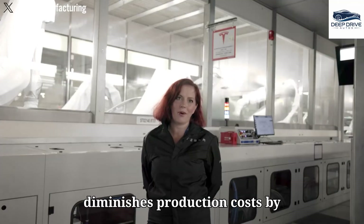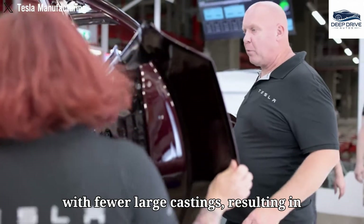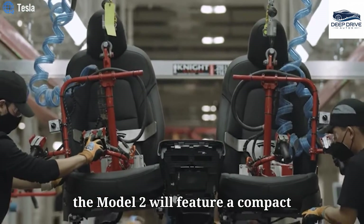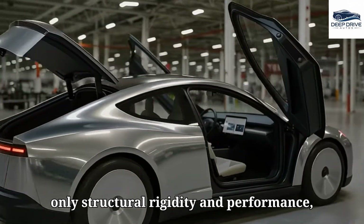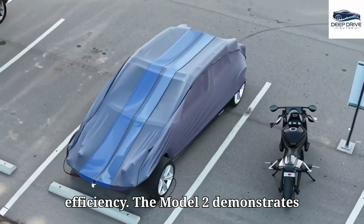Tesla's Gigacasting technology diminishes production costs by substituting a multitude of smaller parts with fewer large castings, resulting in an approximate 40% reduction in costs for the Model Y. The architectural design of the Model 2 will feature a compact structure utilizing a unified casting process, enhancing structural rigidity and performance while contributing to lower manufacturing times and heightened efficiency.